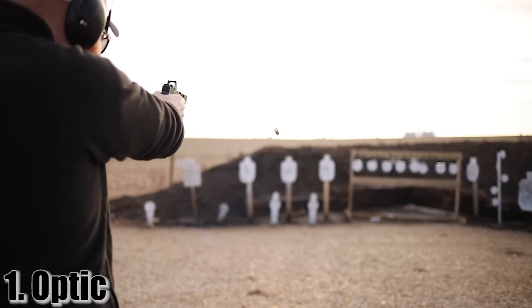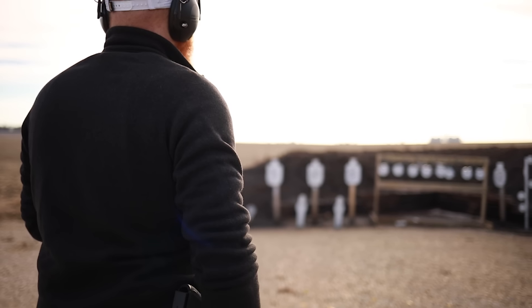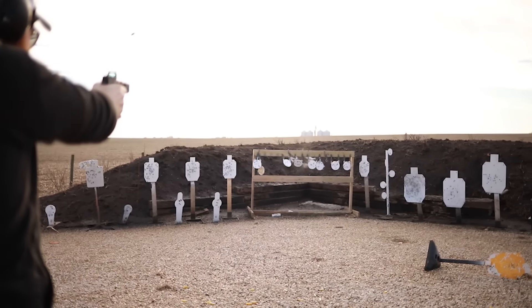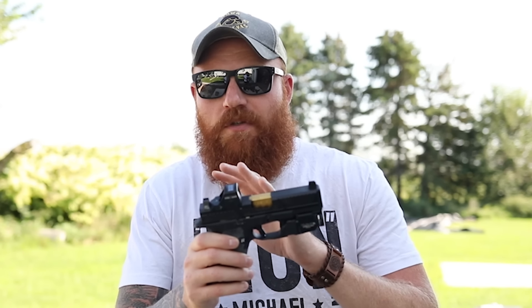Now a couple accessories I really do like. First: an optic. If you can afford an optic, get one — get a durable, reliable optic and a set of co-witness sights and you're off to the races. An optic gives you one point of aim and allows you to threat-focus really well. When you have a threat response that narrows your vision, you're going to have a really hard time focusing on that front sight — you don't have to do that with a red dot. You can look at the target, superimpose the red dot, pull the trigger, and you're good to go.